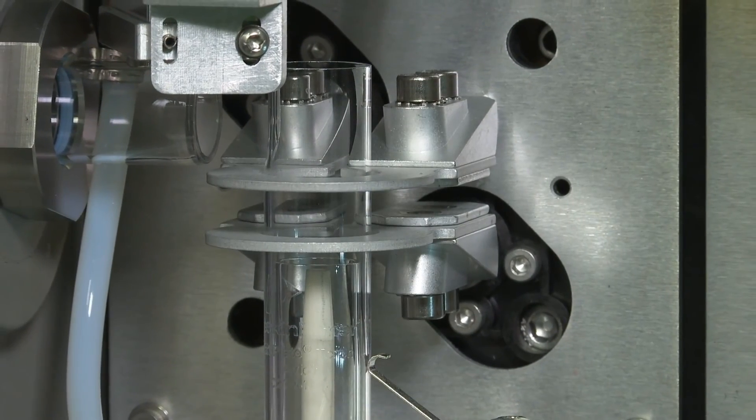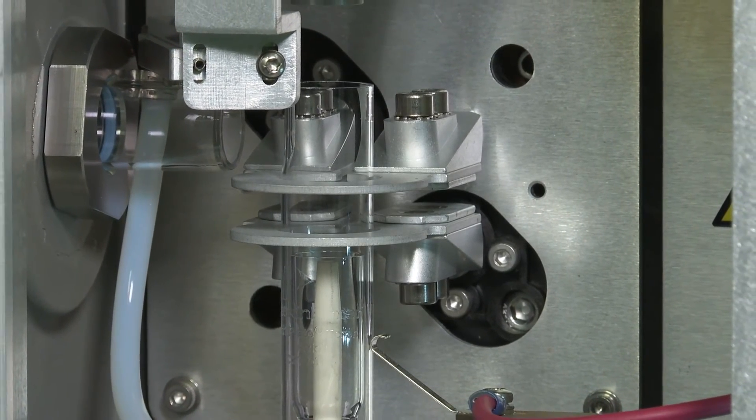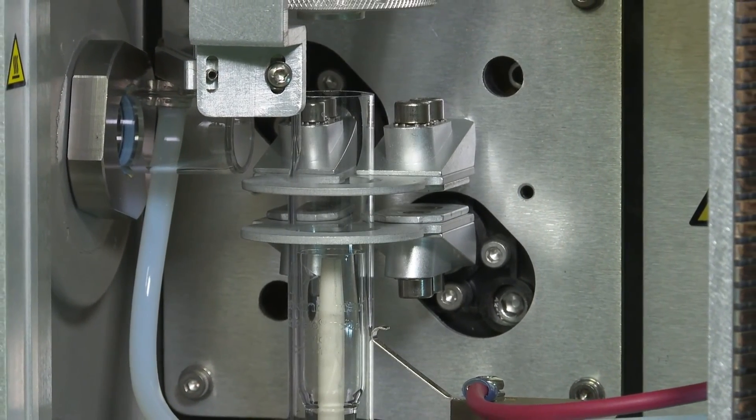The Avio ICP flat plate technology does not require cooling of the induction plates. Even under prolonged operation at maximum power, the flat plates look like new, with no signs of aging and no degradation in analytical performance.